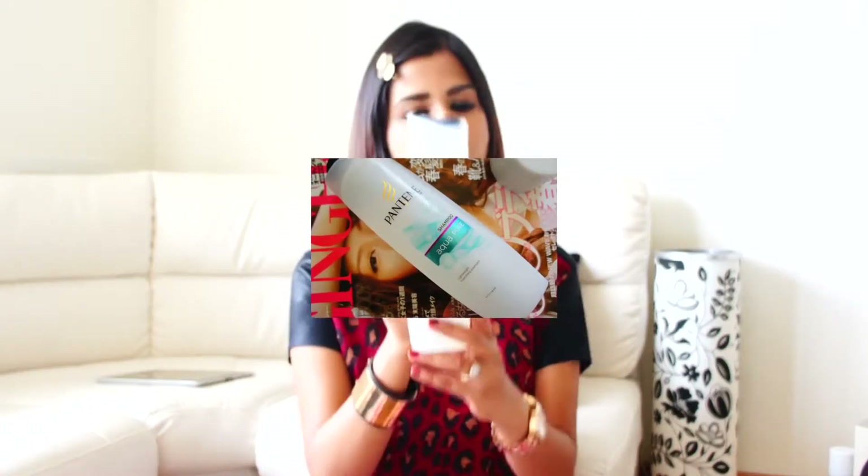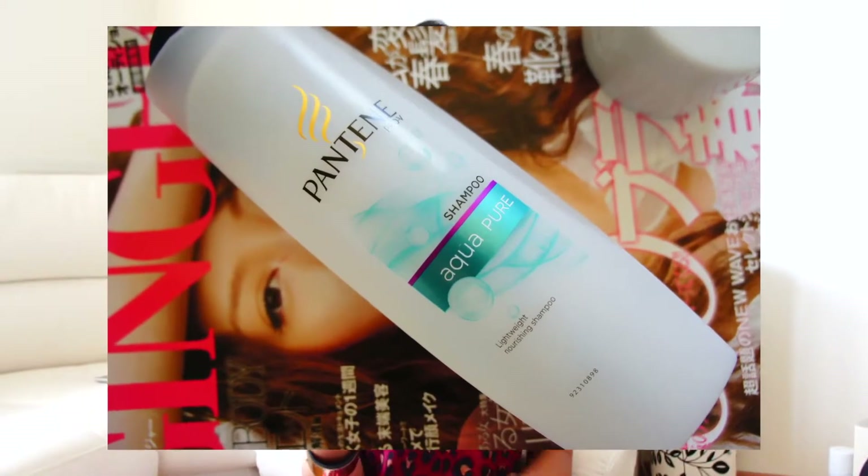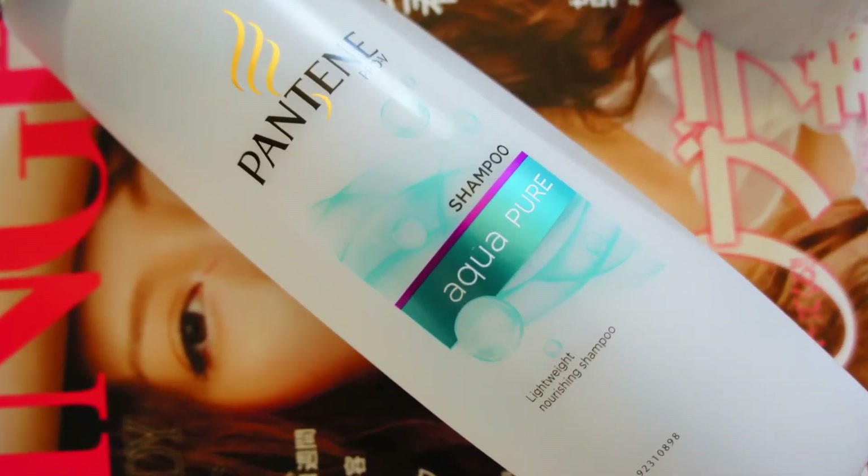First thing is Pantene Aqua Pure shampoo. Recently I felt my hair was feeling very heavy and I wanted a lightweight shampoo — it's eight dollars. I've used it about five times but I'm so happy with it. My hair feels so light and I can easily go without shampooing for three or four days, whereas before I used to shampoo every alternate day. If it's available where you are, please do try it.